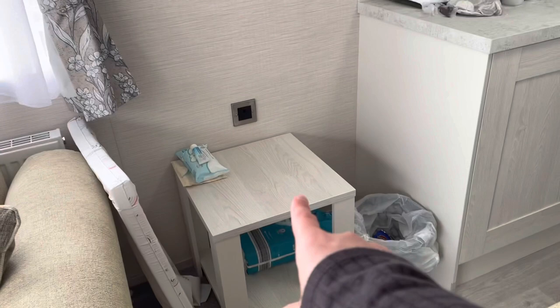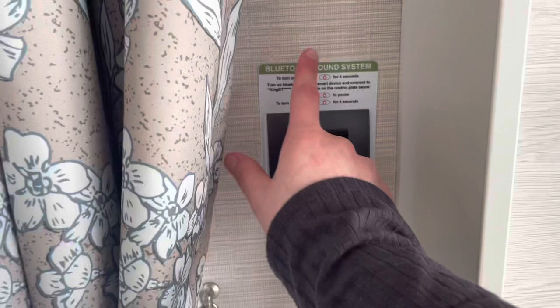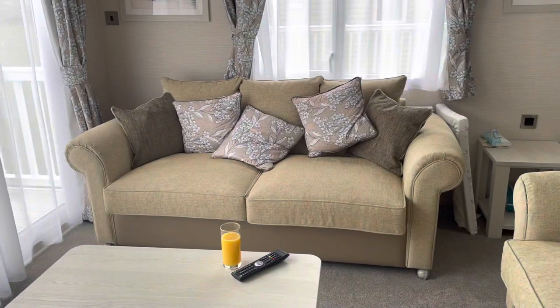There's a little bin, a small table, and a main coffee table as well. So many drawers and storage options, plus a little radiator. You actually do have a Bluetooth sound system here — we've tested it out and it works perfectly fine, very easy to operate. There are lovely couches as well.